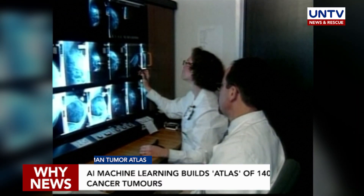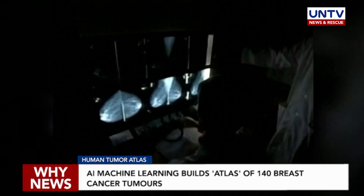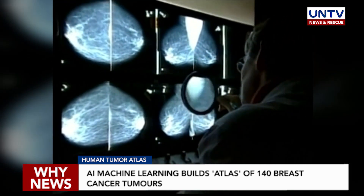According to a 2018 World Health Organization report, breast cancer is the most common cancer among women, with approximately 2.1 million new cases each year.